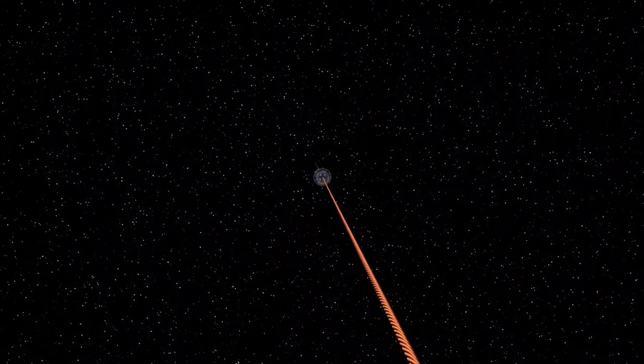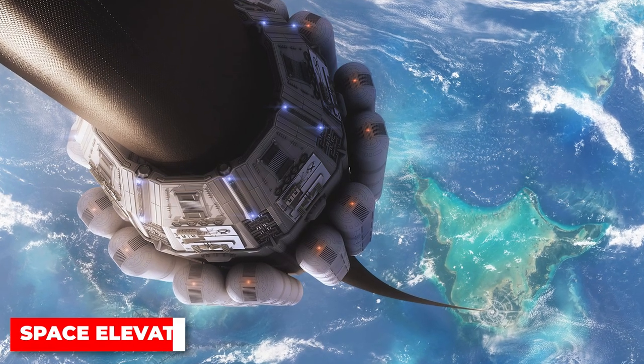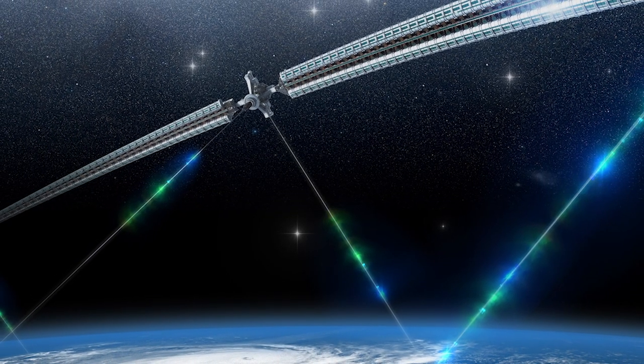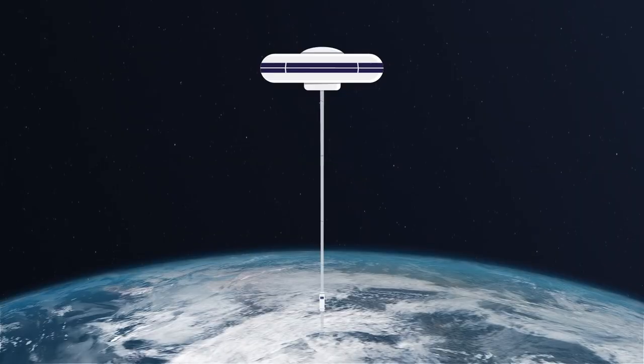However, apart from the technological challenges, the construction of an elevator requires substantial financial investments. A space elevator, also called a space bridge, star ladder, or orbital lift, is a proposed type of planet-to-space transportation system often depicted in science fiction.